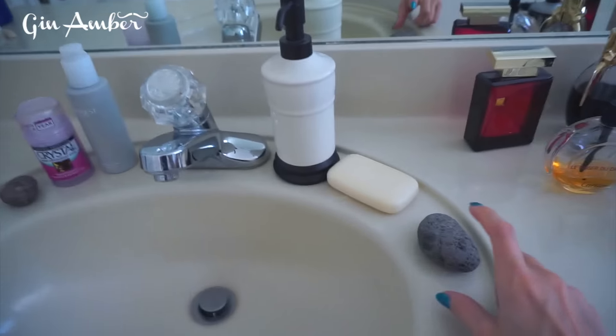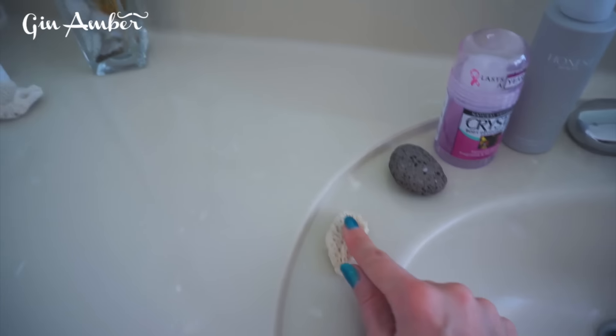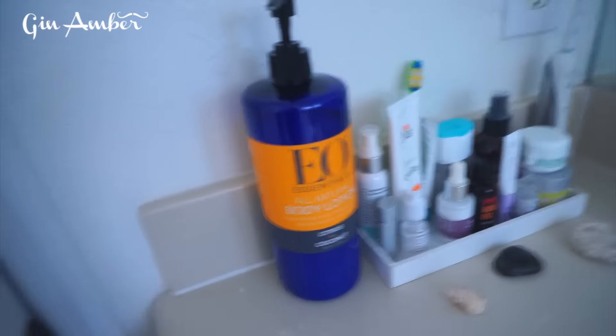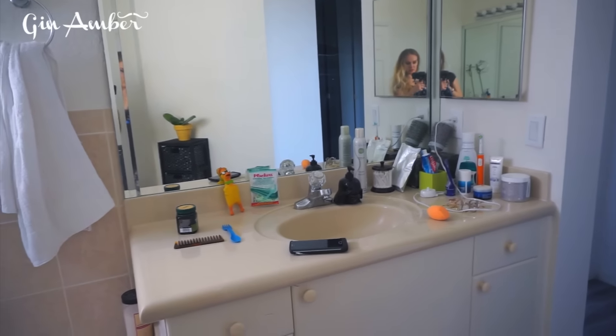These stones are very important to me — this one is from Hawaii, this one is from Thailand. All of these stones are from different places around the world, so I keep them. And my favorite body lotion stays here. I'm gonna get rid of the rest of this stuff and go fix this part of my bathroom now.